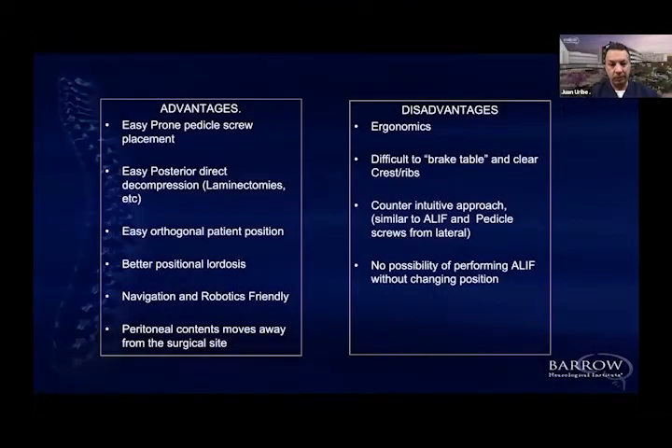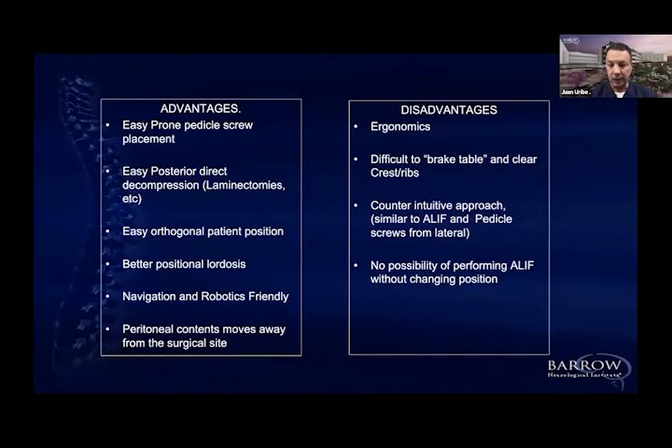I want to go through what I think are the big advantages of prone lateral surgery. These advantages include the fact that it's easier to do a single-position surgery, meaning you can do multiple approaches in one single position. Specifically, you can manage the anterior column support and at the same time access the posterior column in the most natural way for us as spine surgeons — with the patient in prone position. All of us grew up with the patient in prone position; that's the natural way to access the spine.